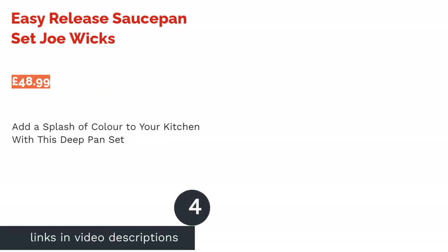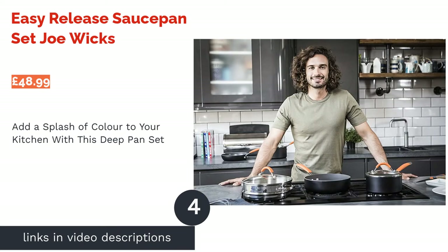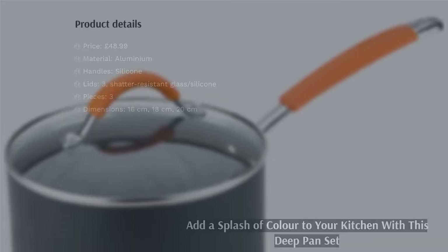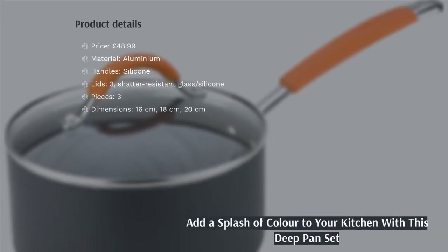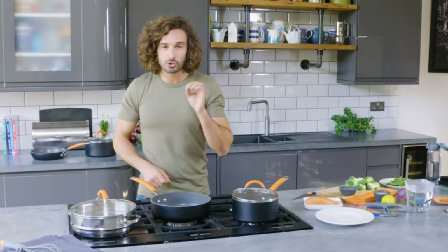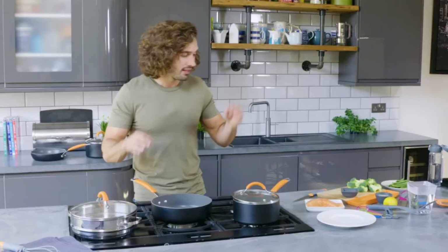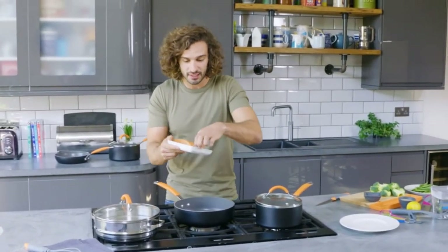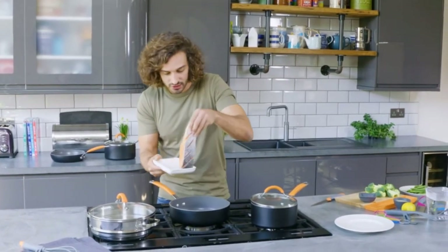The next product is the Easy Release Saucepan Set by Joe Wicks. This vibrantly-colored pan set is bound to add a dash of brightness to your kitchen. Designed by fitness expert and chef Joe Wicks, they include shatterproof lids with grippy silicone handles and boast deep profiles for increased capacity. They can be used in the oven, but do so with care — don't go above 180 degrees Celsius.